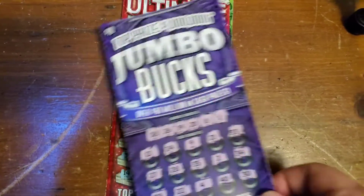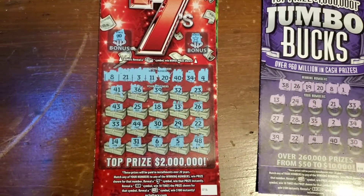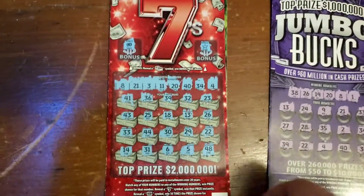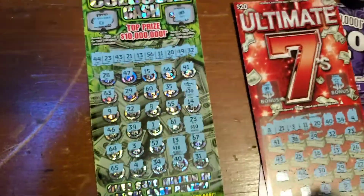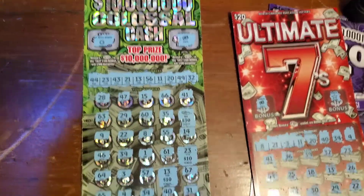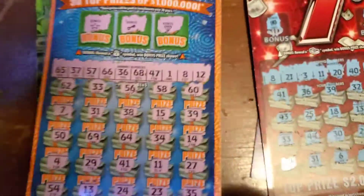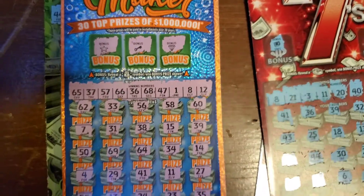Played the Jumbo Bucks, did not win. Played the Ultimate 7s, did not win. And played the $10 million Colossal Cash — I did hit on that ticket. And I played the Millionaire Maker and did not hit on that ticket.